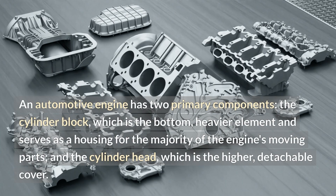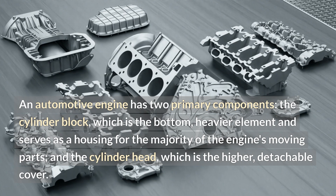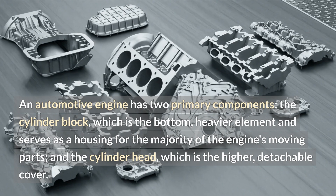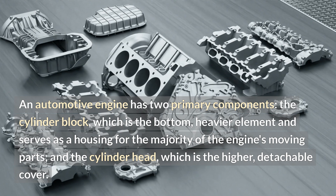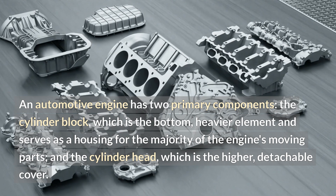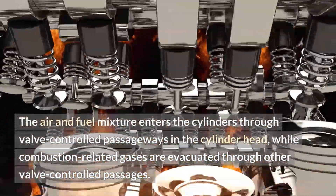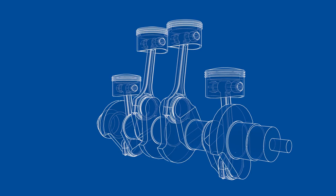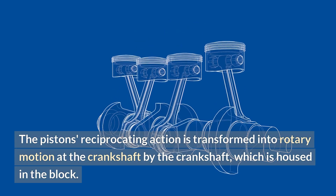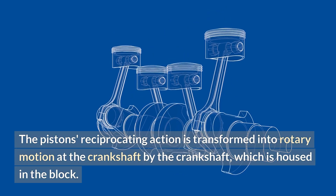An automotive engine has two primary components. The cylinder block is the bottom, heavier element and serves as a housing for the majority of the engine's moving parts. The cylinder head is the higher, detachable cover. The air and fuel mixture enters the cylinders through valve-controlled passageways in the cylinder head, while combustion-related gases are evacuated through other valve-controlled passages. The piston's reciprocating action is transformed into rotary motion at the crankshaft, which is housed in the block.